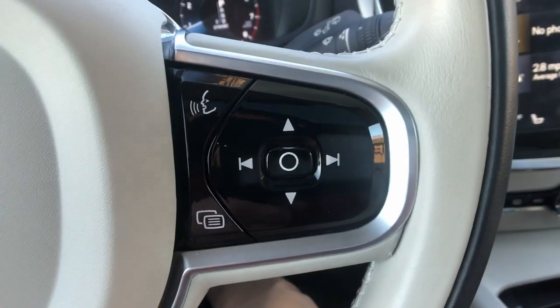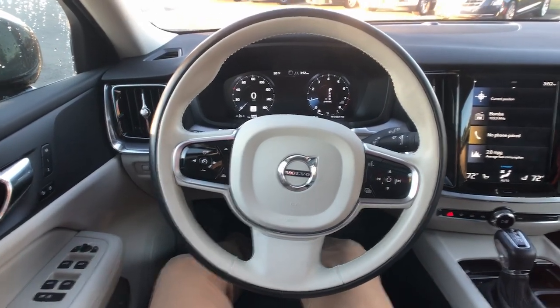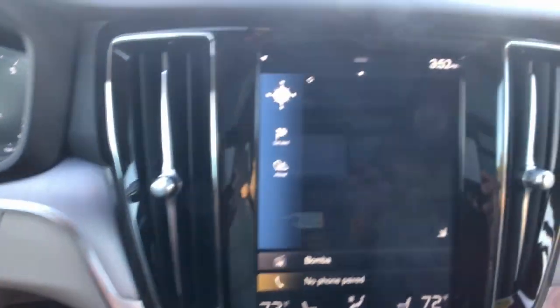Put safety and comfort at the center of your driving life. Get behind the wheel of this V60. Come in for a fun and easy road test — our team will make it the best part of your day.